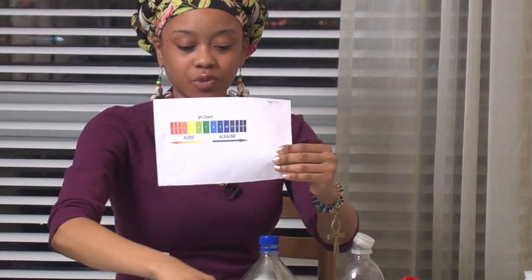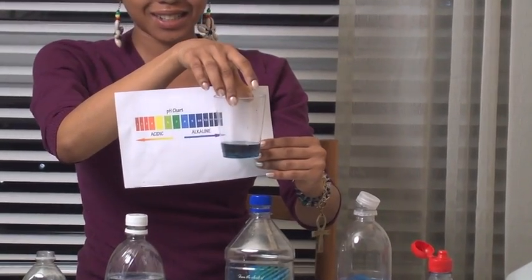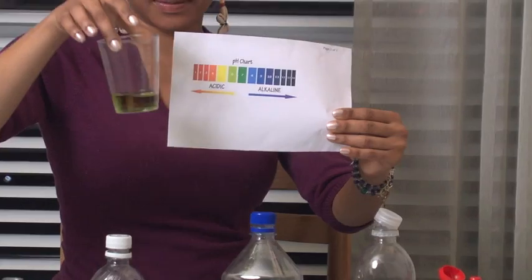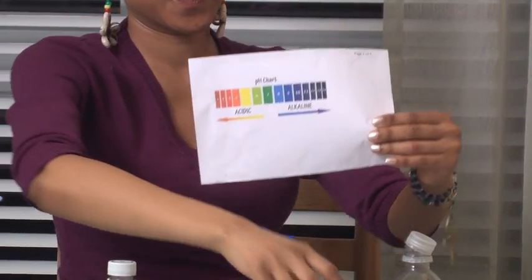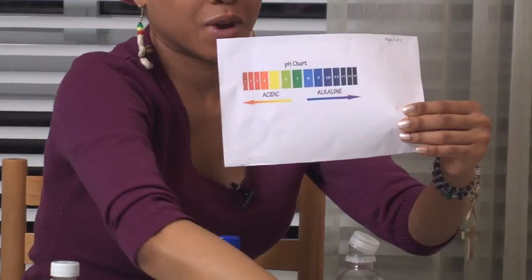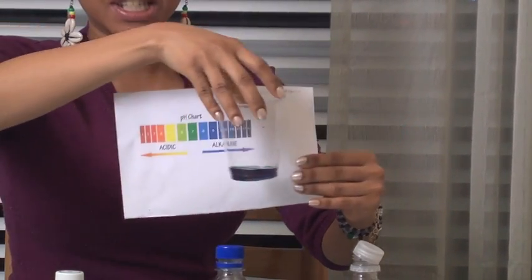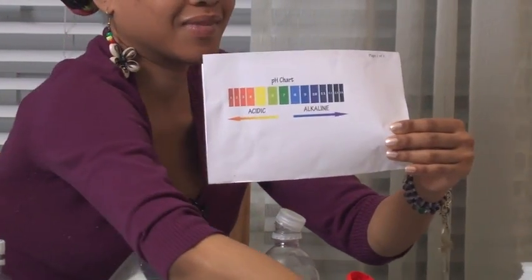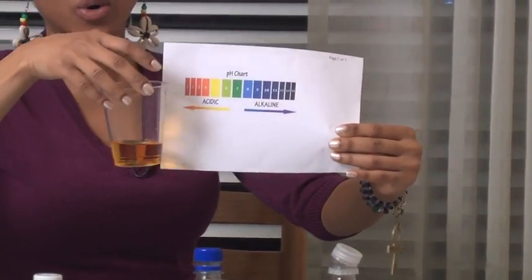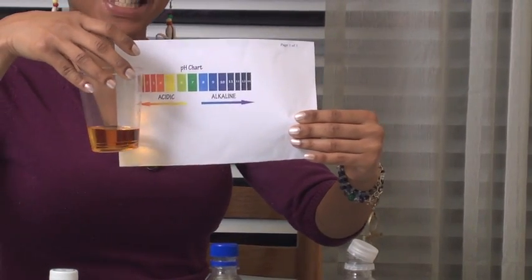We have the Fiji Water, which is a dark blue, which is alkaline. The Smart Water is light green, which is acidic. We have the Avion Water, the darkest blue, which is alkaline. Distilled Poland Spring is orange, which makes it acidic.